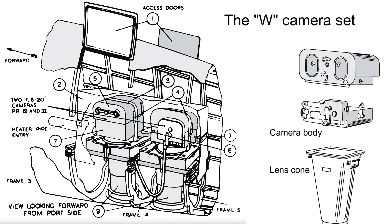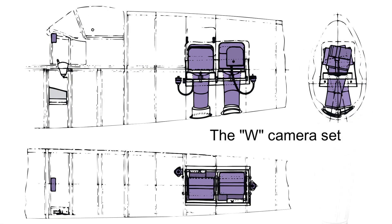Now on to the camera sets. Here is a diagram of the W set from the PR Spitfire maintenance manual. It comprises two F8 cameras with 20-inch lenses and was intended for high-altitude photography. And now a scale illustration of the W installation, also from the maintenance manual.